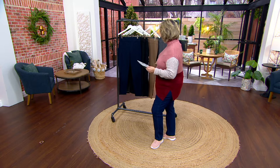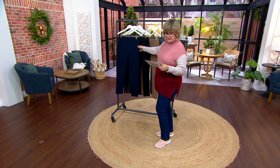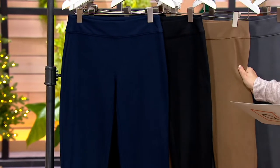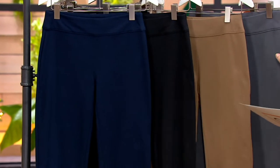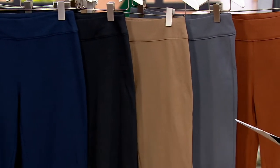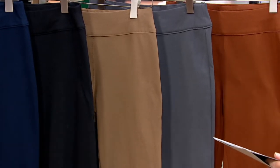We also have a new color for you today. Let's take you through those colors — we have your navy, here's the black, this is desert taupe, dark pewter, and here's the new one, which is dark persimmon. Almost like a really pretty chestnut color.